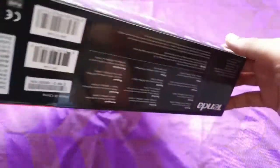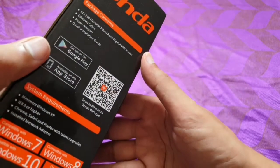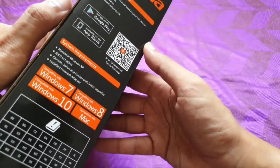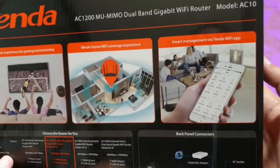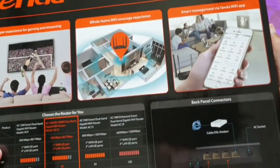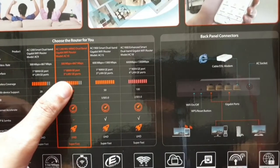The model says AC10. On this side you get a QR code, power adapter info, quick installation guide, and Google Play download for the app. Minimum requirement is Windows XP, compatible with Chrome, Safari, Windows 7, 8, 10, and Mac. On the back it mentions super experience for gaming and streaming, whole-home Wi-Fi coverage, and smart management by the Tenda Wi-Fi app.